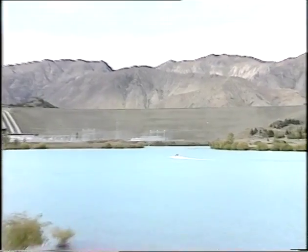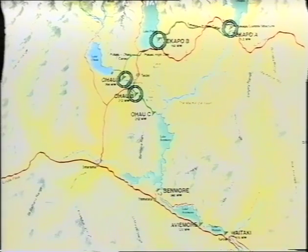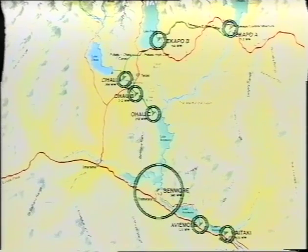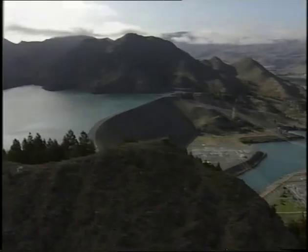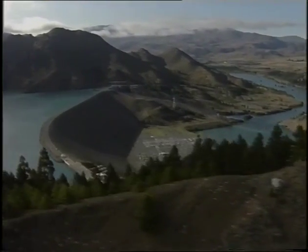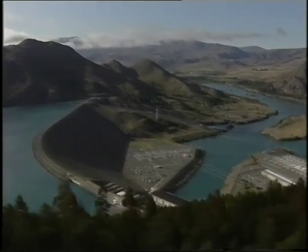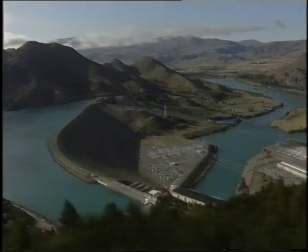One third of the country's electricity — 1,740 megawatts — is produced by a series of 8 hydropower stations in the Waitaki Valley. Benmore is the largest of these. When built, it was the biggest construction project ever undertaken in the country. It produces 540 megawatts, enough to power a city the size of Auckland.